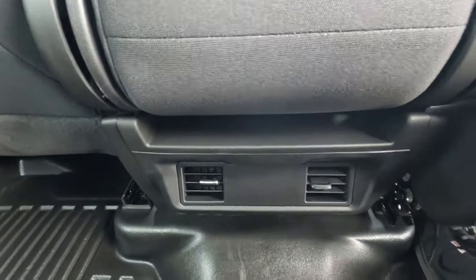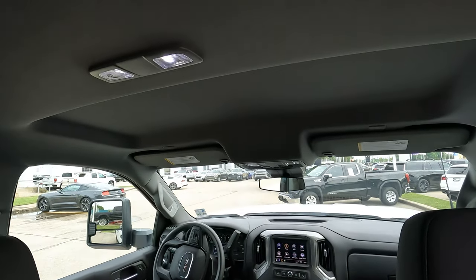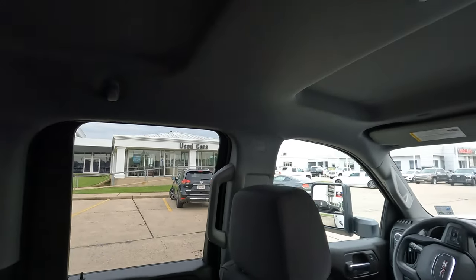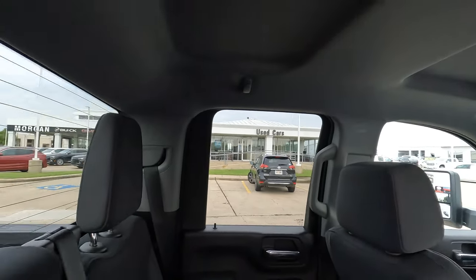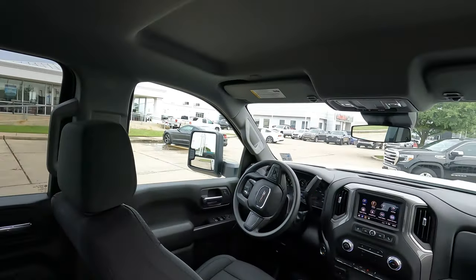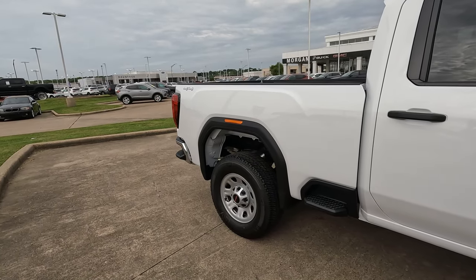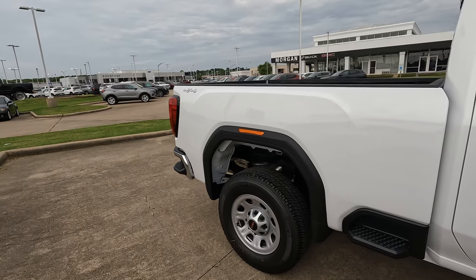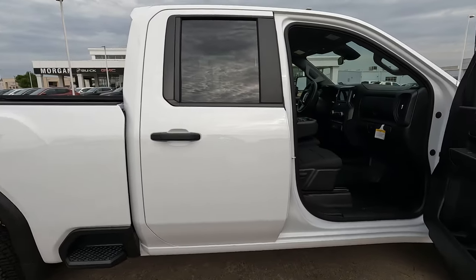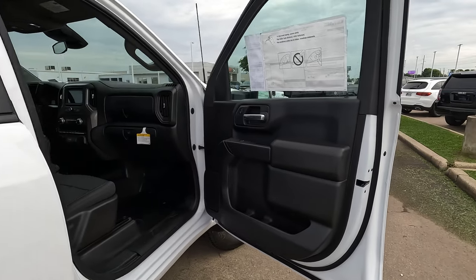We're going to have the dual air conditioning vents down there. This truck does not have a sunroof of any type, but for a lot of people I don't think that's going to be an issue. Pretty simple, pretty basic, but if that's what you're looking for, this is definitely the place. The rear axle ratio is 3.73. This truck does have a two-speed transfer case. It has the trailering package with trailer sway control and hill start assist.